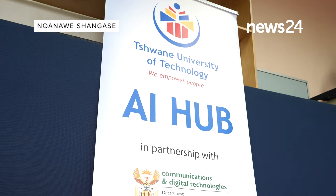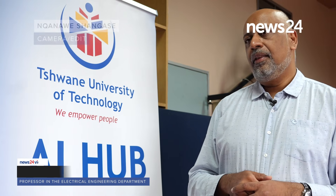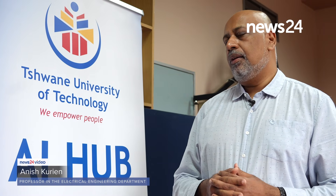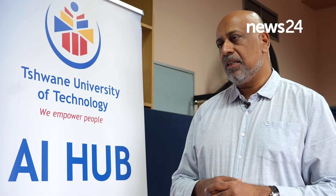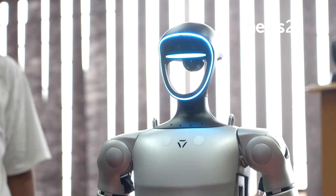You're at the Tshwane University of Technology, and in particular at the TUT AI Hub. The TUT AI Hub is an initiative being driven by the Department of Communications and Digital Technologies — a national initiative basically aiming at creating impact in the AI space.